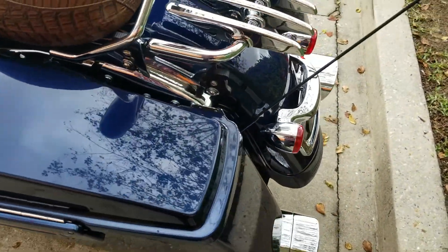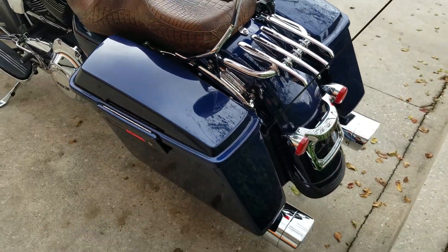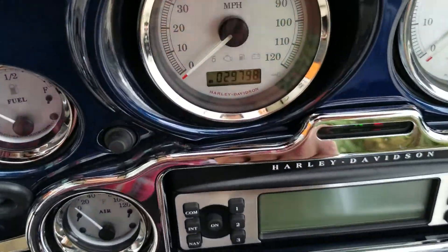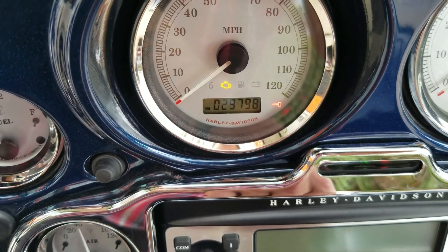Nice heel-toe shifter, 103 motor on it with a six-speed. Very clean Street Glide — I haven't had one like this come in this age that often. It usually has a few things on it. Not many miles on it — twenty-nine seven ninety-eight.